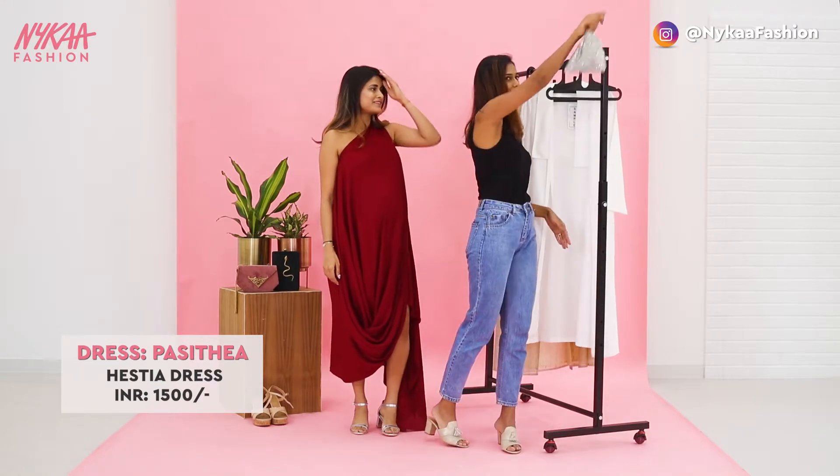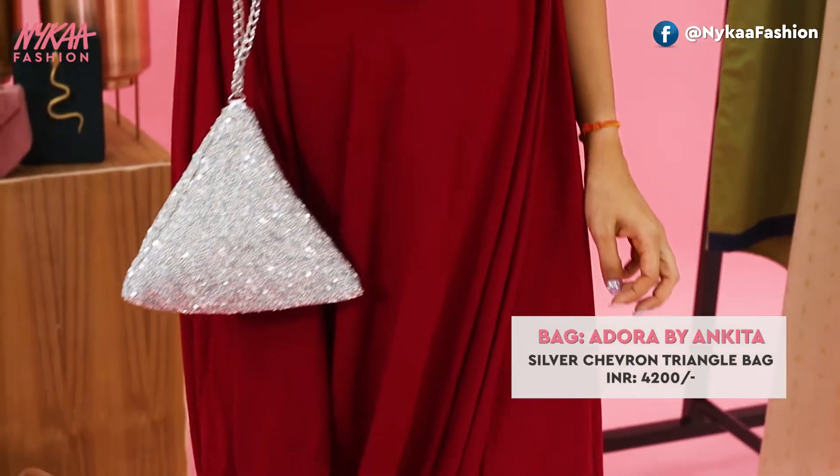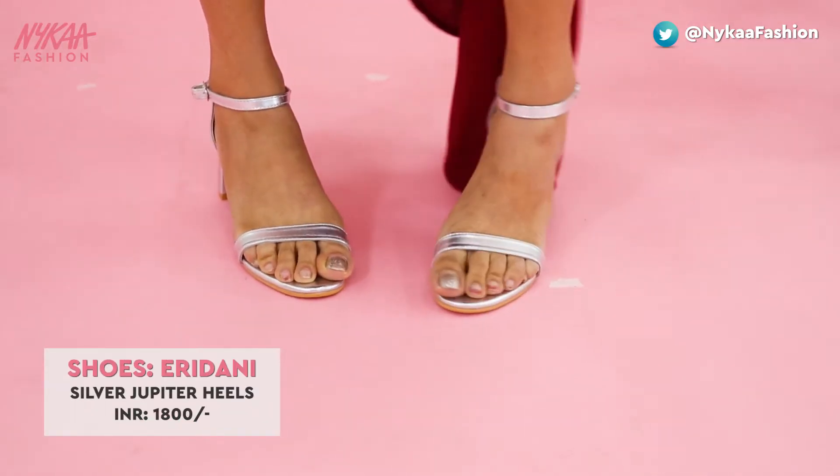Don't shy away from drapes and shoulder-bearing styles because they will be your ideal party look. Add glitter to add oomph to this look. Comfy but high heels could be opted for too.